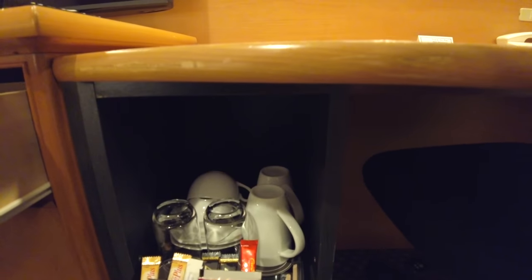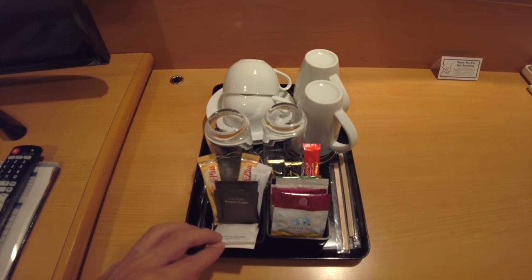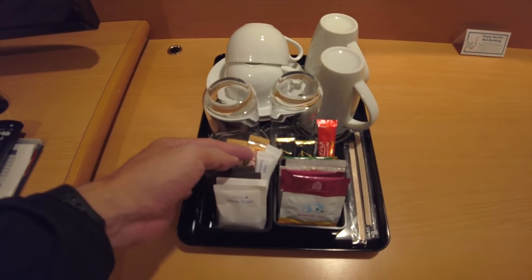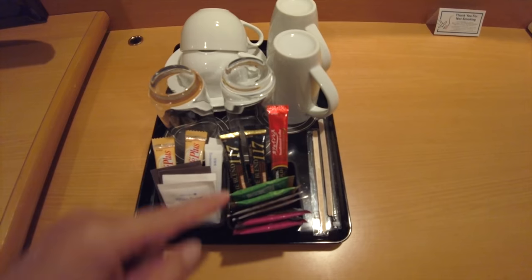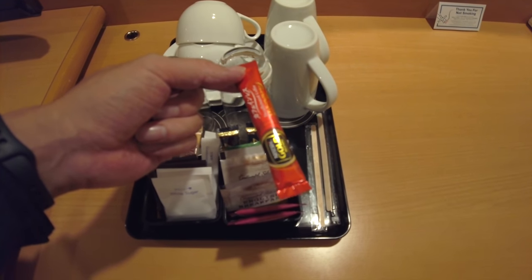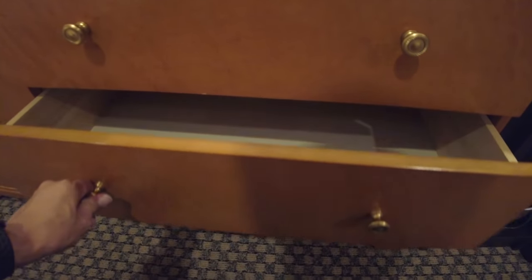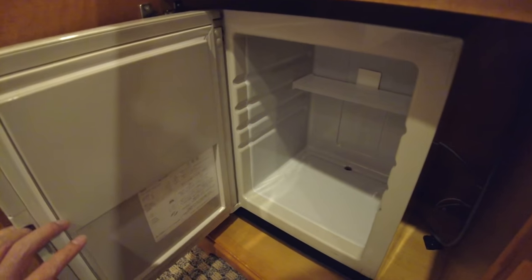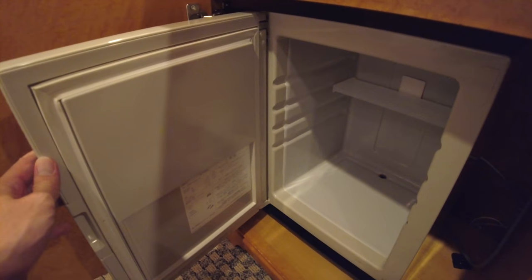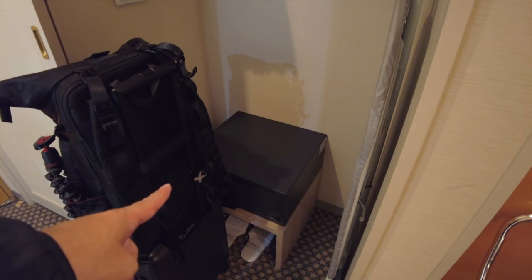There are two cups even though I booked the room for one — but they have a pair. There's sugar, coffee, jasmine tea, English breakfast tea, green tea, and a decaf coffee. Here is a yukata — it's the room clothing. The minibar is empty, which is good news — I can get beer at 7-Eleven and place it in. There's also a safety box and an iron.